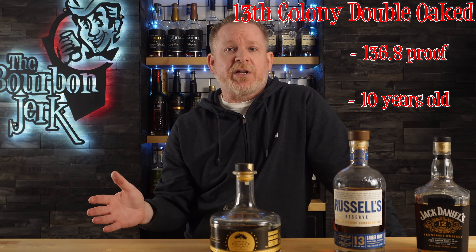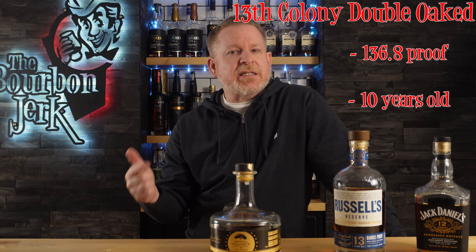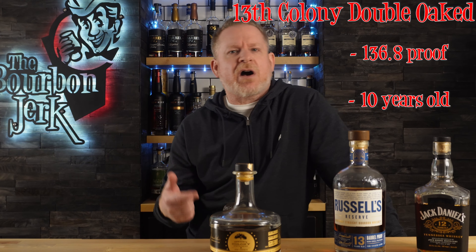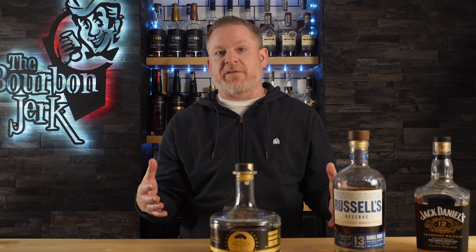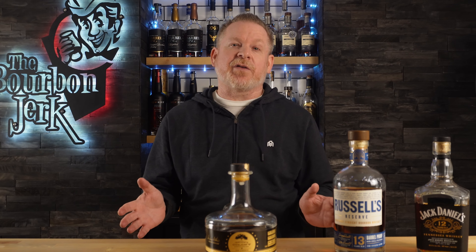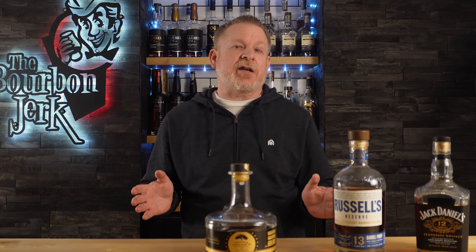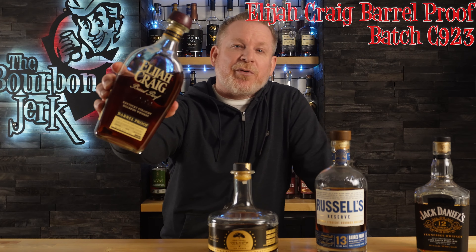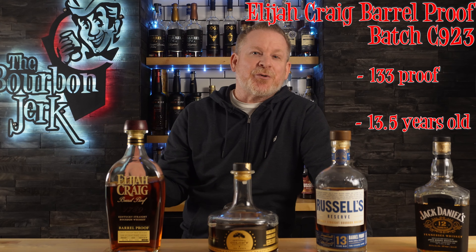Number three, no big surprise here — 13th Colony Double Oaked. This is just another animal altogether. First thing that you notice about this is the color. This is easily the darkest bourbon that I've ever seen, and by a pretty good margin. It's sweet, sticky, viscous. For me, this is like chocolate, coffee, vanilla, maple, cherry — all the things. The finish is killer. It's where the 136.8 proof really comes through. This is just a really unique experience, and I enjoy everything about it. Unfortunately, this was limited to just over 3,000 bottles this year, so it was very difficult to come by, and the secondary prices I'm seeing on it are just ridiculous. Hopefully they can upscale this and get it out to more people next year.